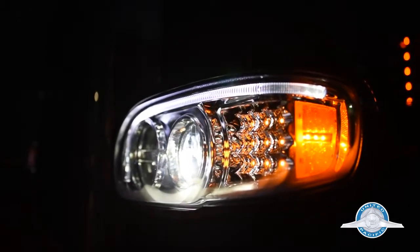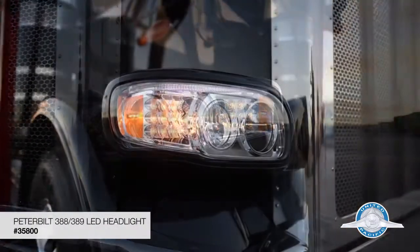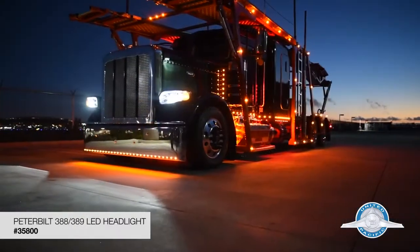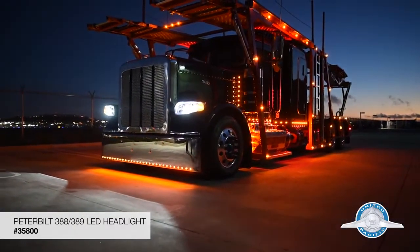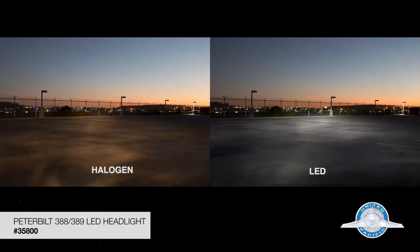Introducing our new LED headlight for your Peterbilt 388 and 389 from United Pacific. Our LED headlight technology brings improved visibility and safety with better optics, beat pattern, and LED longevity.